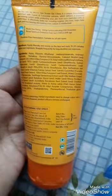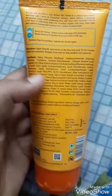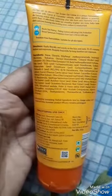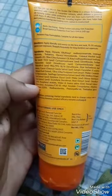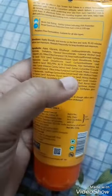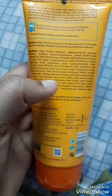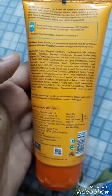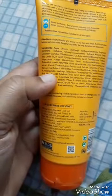The only two ingredients I didn't really like are cetyl alcohol and dimethicone. PEGs are also not really preferable, but that's up to you. What I really liked is it has so many other things — olive oil, aloe vera, carrot, cucumber, olive leaf extract, and niacinamide.